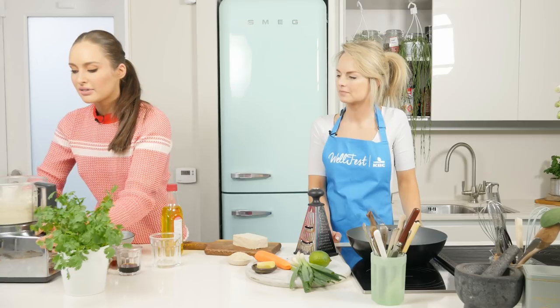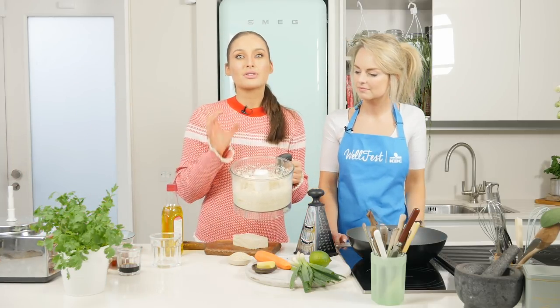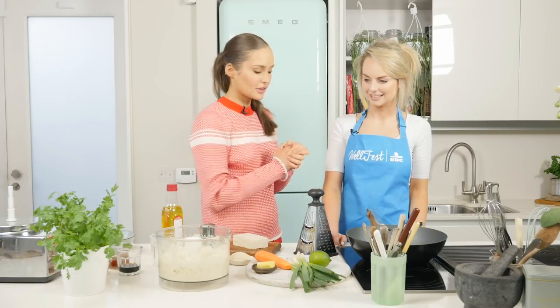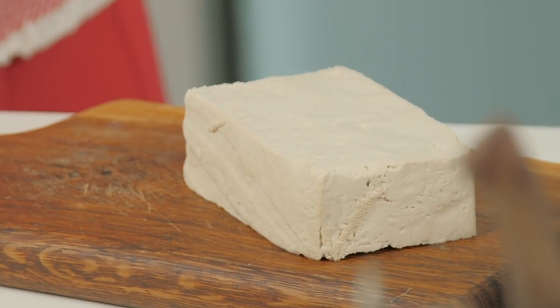We want our cauliflower in a really nice small consistency, quite similar to rice. It's going to be really easy to fry and it makes the perfect doppelganger for a rice stir fry. For this recipe you can use salmon, beef, chicken, whatever you like, but we're going to use tofu today.